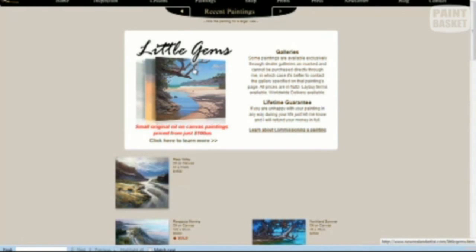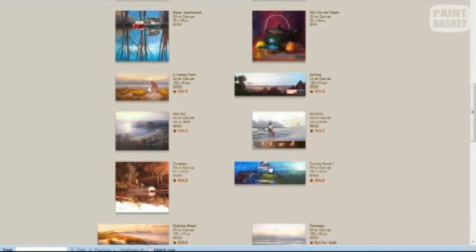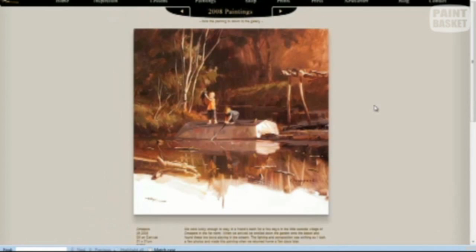At the start here, we have some little gems which are up for sale. Click on here and it will tell you more — there's a whole lot there that can be bought. Let's open up this little one here and we have a very nice, intimate scene of his two children.